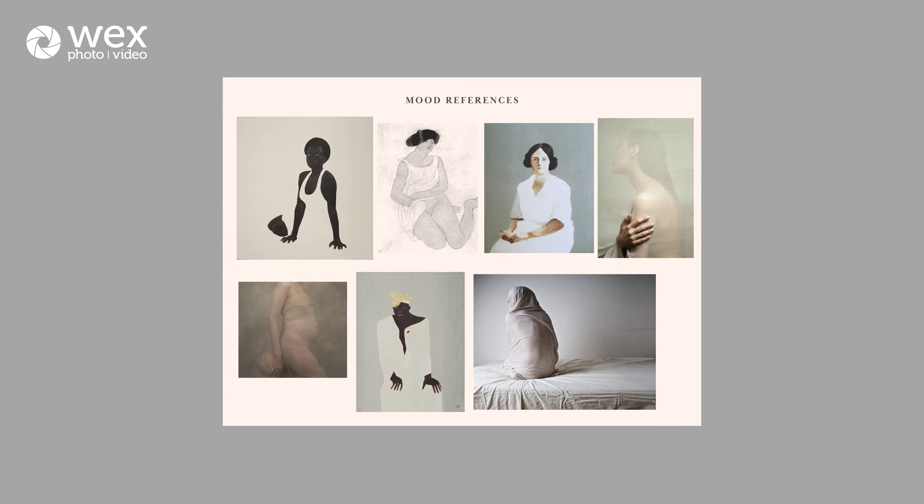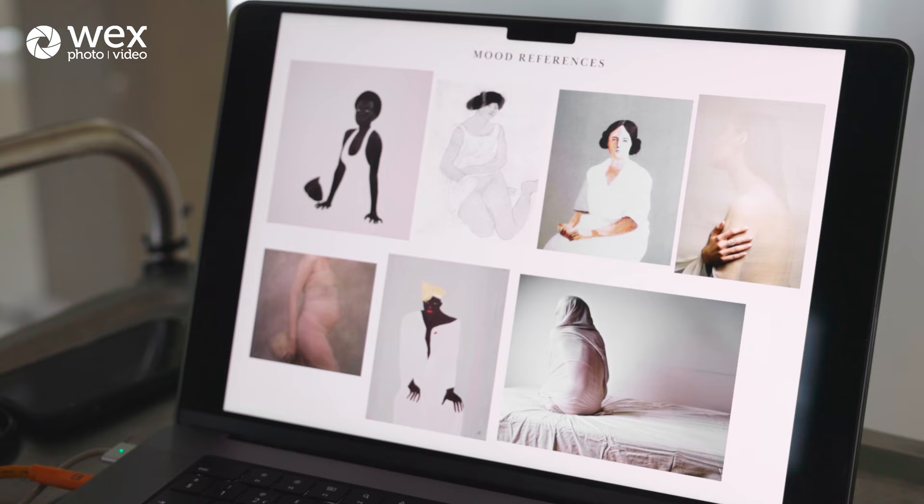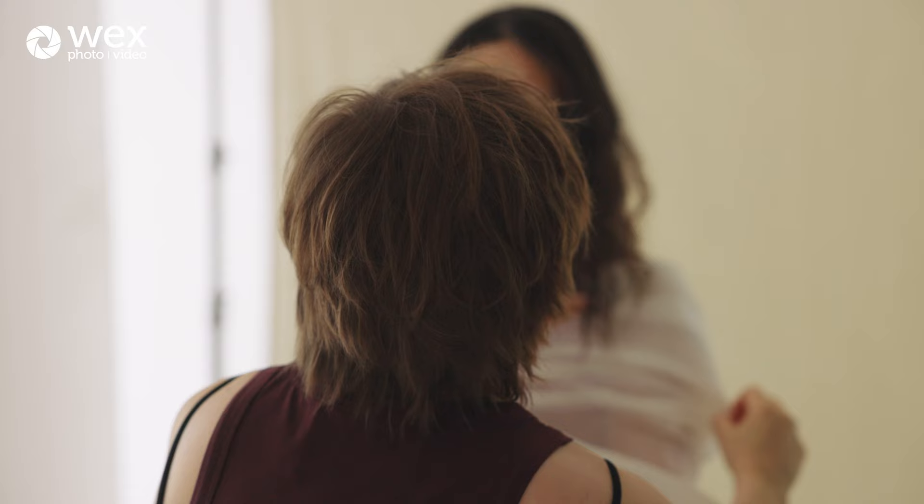It's a very nude kind of color palette, very natural. I wanted to create not a typical maternity shot but something more artistic, more fine art — very soft body language, soft lighting, soft everything. I think something like this would be nice.